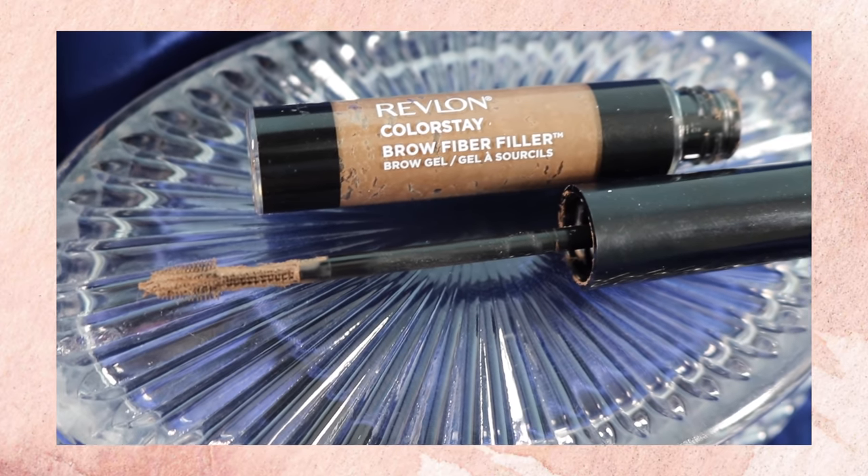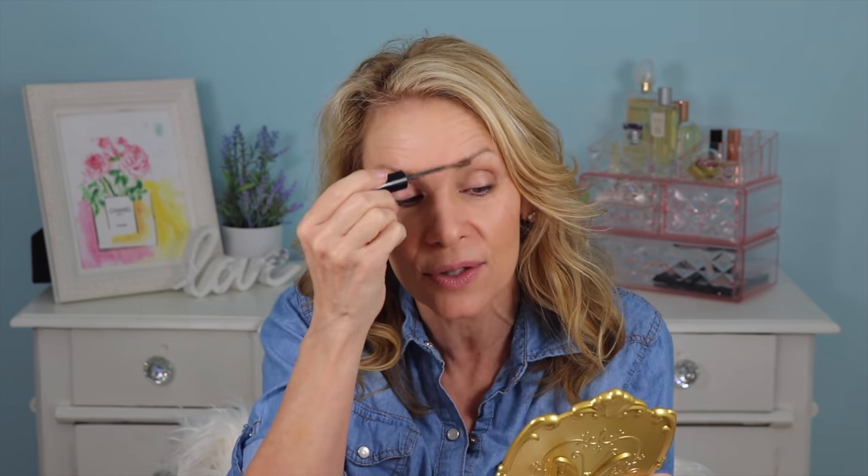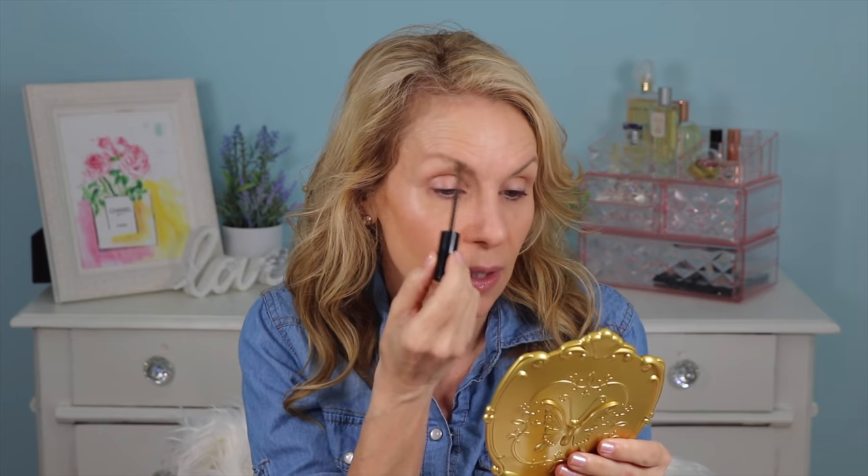Next I do my brows. I'm loving this Revlon Colorstay because it lasts - it's supposed to last up to two days if you don't wash your brows, and I find it does. One morning I was in such a rush I forgot to do my brows, and I got to work and realized I still had brows because I had used this product the day before. I go this way and then back, and if you get it on the skin it comes off really easily - you can just wipe it off.